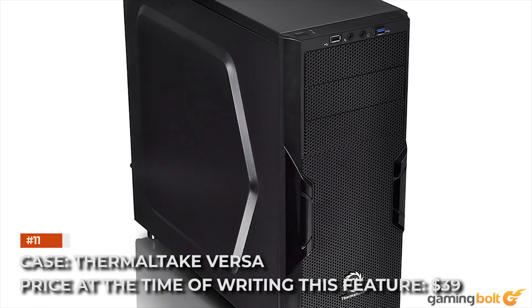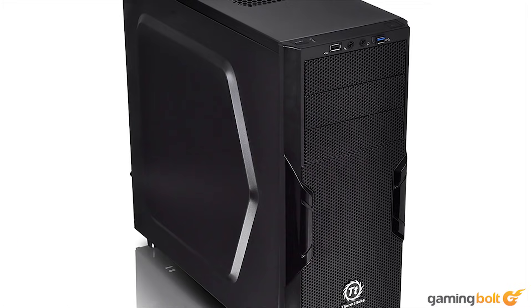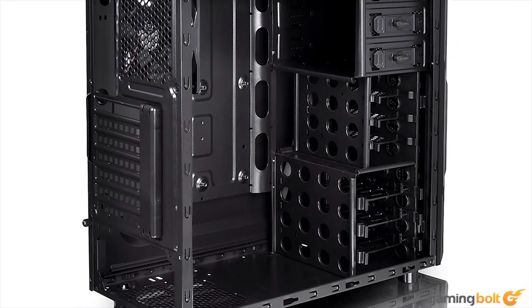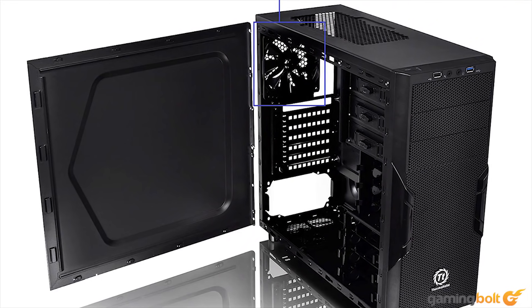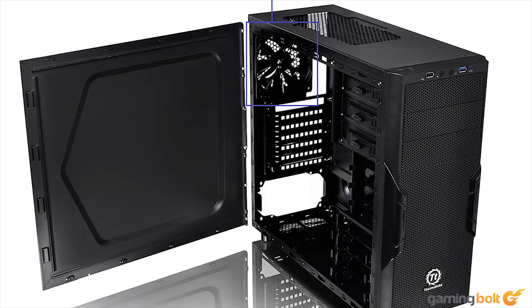Case: Thermaltake Versa. Price at the time of this feature: $39. A case holds your parts together, and unless you're literally using a sealed wooden box, most entry-level cases will have adequate airflow for acceptable CPU and GPU temperatures. If space isn't an issue, a smart idea is to buy a relatively large case like the Versa for enhanced air circulation.